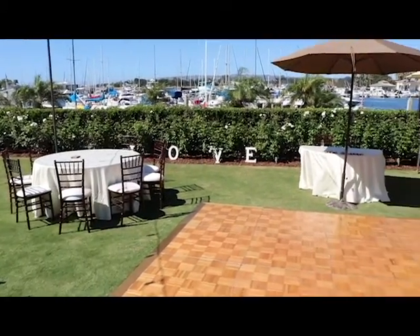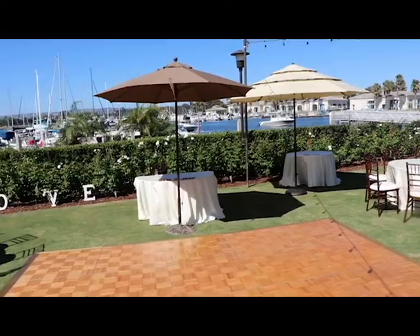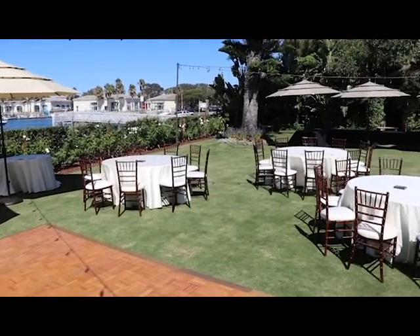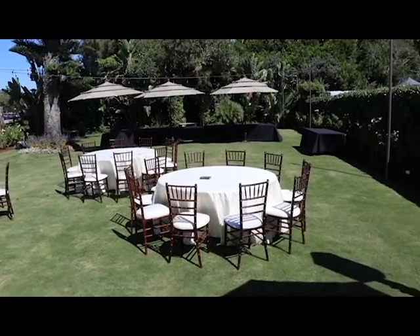This is a fairly small wedding. Newlyweds right there. Cake was in the back. Panning around, the buffet was set up at the far end there where the three umbrellas are.